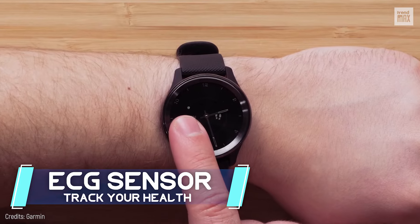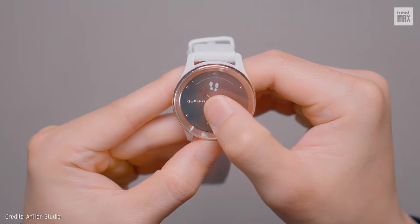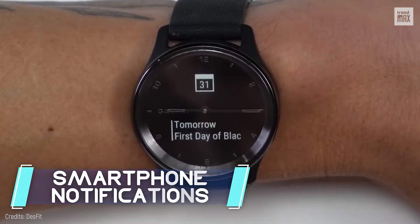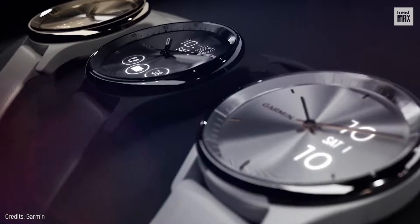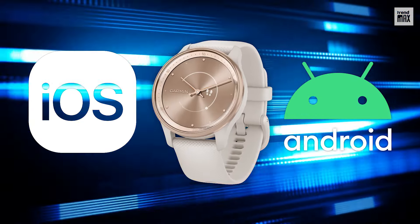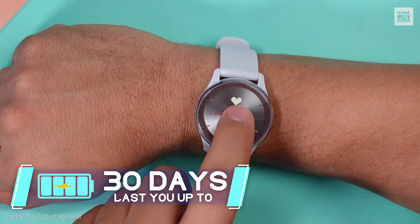For starters, it lets you track your health with its ECG sensor and blood oxygen monitoring. Plus, you can make contactless payments and stay in the loop with smartphone notifications. It's compatible with both iOS and Android, and its battery will last you up to 30 days.